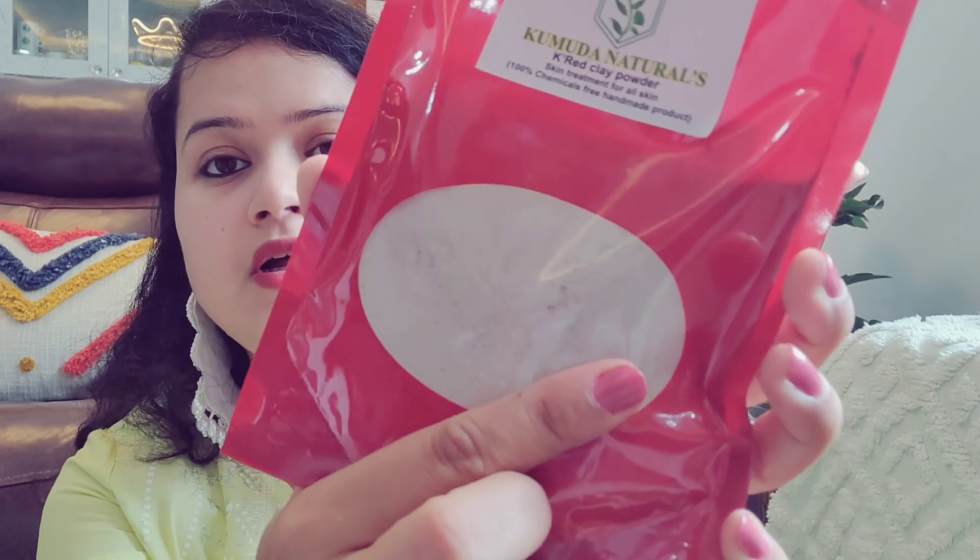They have given a disclaimer that you can do a patch test, but since it is 100% natural and chemical free, it should be fine. I am definitely going to try it. If you look closely, you can see the powder looks very natural and it has little petals from hibiscus.